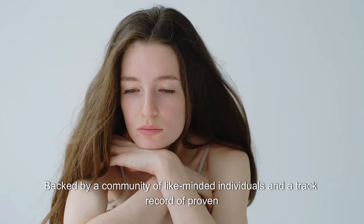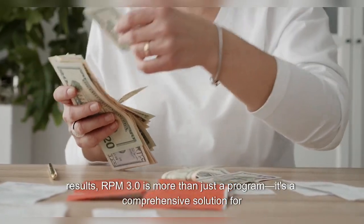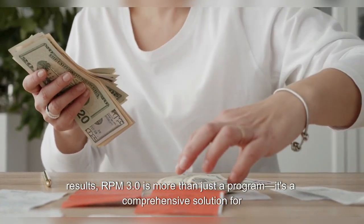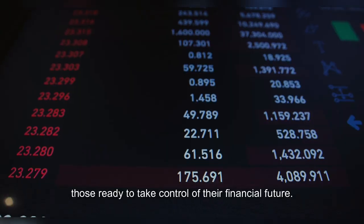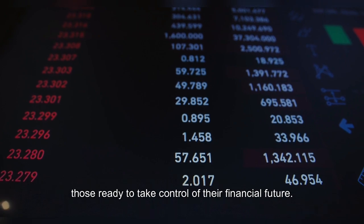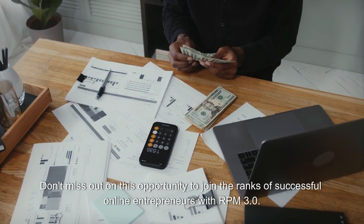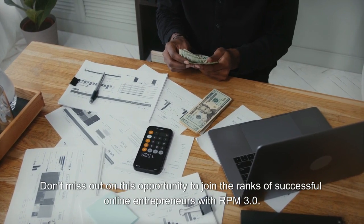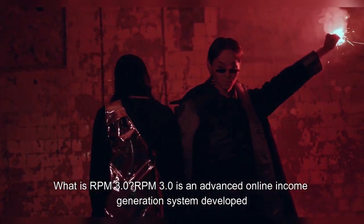Backed by a community of like-minded individuals and a track record of proven results, RPM 3.0 is more than just a program — it's a comprehensive solution for those ready to take control of their financial future. Don't miss out on this opportunity to join the ranks of successful online entrepreneurs with RPM 3.0.